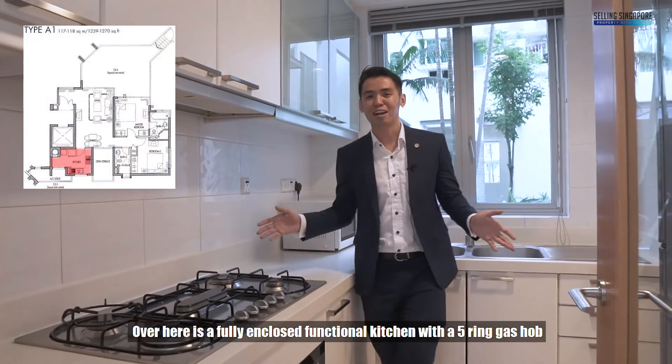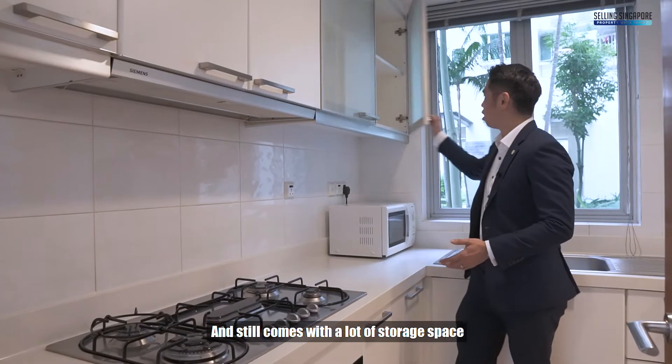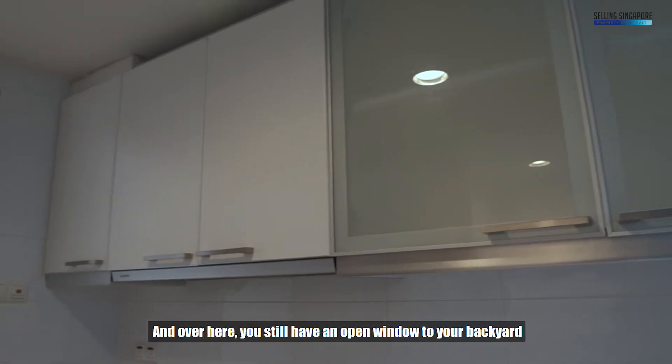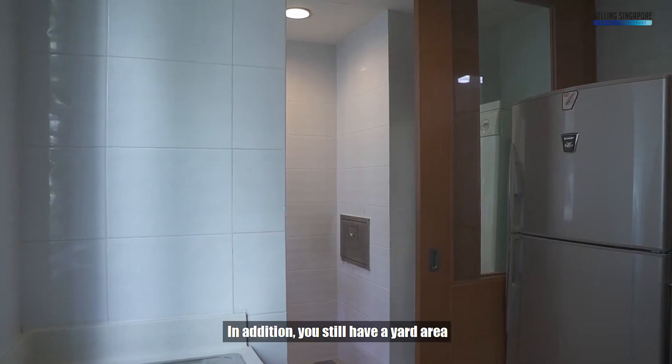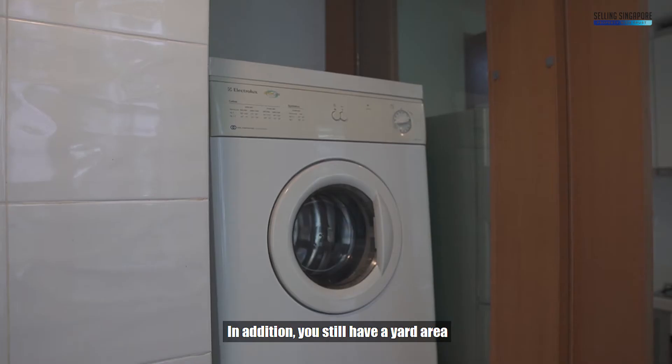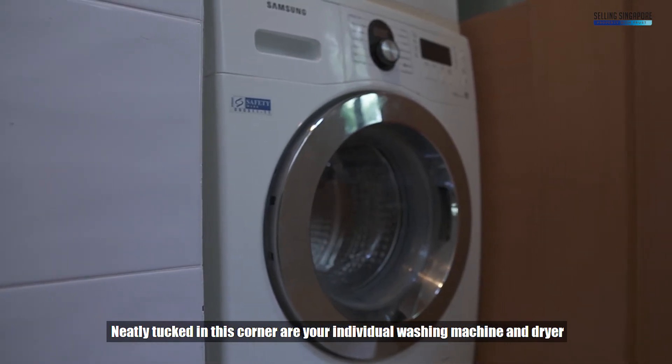Over here is a fully enclosed, functional kitchen with a 5-ring gas hob and still comes with lots of storage space. We also have an open window to your backyard. In addition, there is a yard area — neatly tucked in this corner are your individual washing machine and dryer.